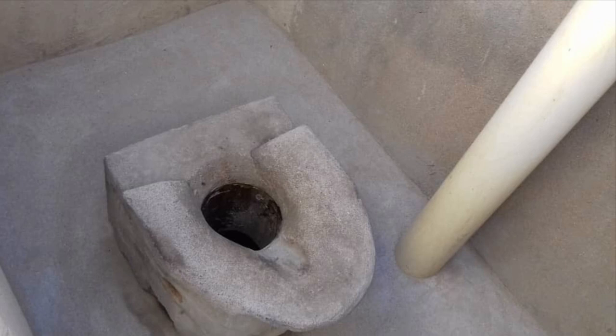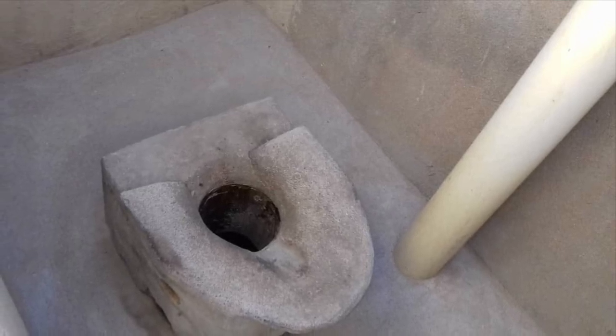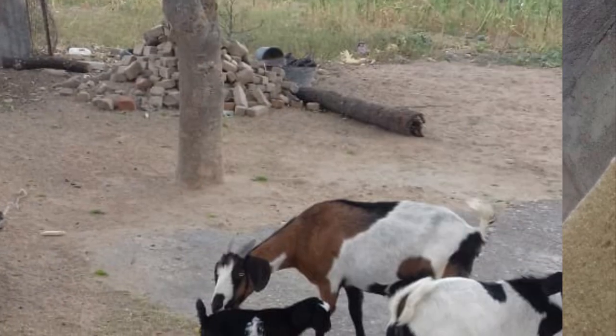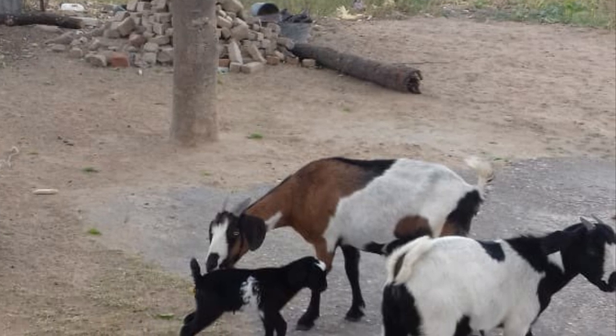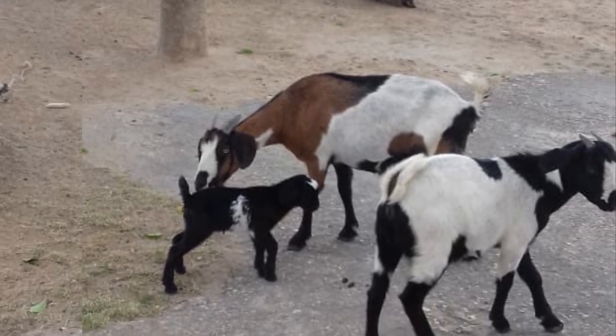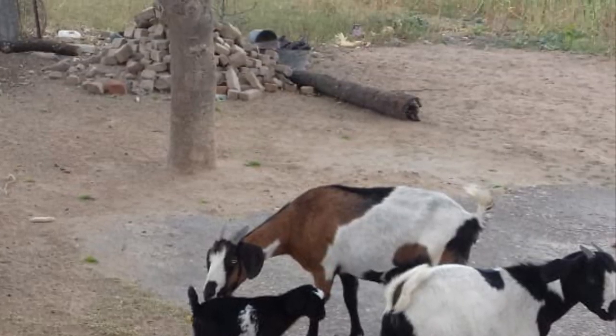Almost every homestead in Zimbabwe nowadays has got a toilet — a built toilet. These are called Blair toilets, where there is a pit and a built-in concrete slab with a seat. There is also a bathing area which is plain so that you can bring in a bucket or container with warm water to bathe.